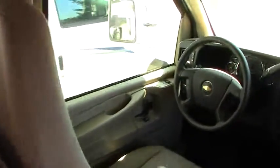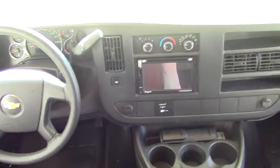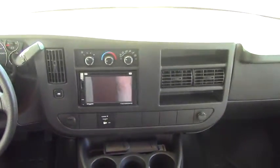Stepping up inside our cab area, we actually have a seven inch touch screen — this is going to be your navigation, bluetooth, stereo. Your backup camera as well is going to show up on your rear view mirror here, which is nice — it's a natural area for you to look whenever you back up.